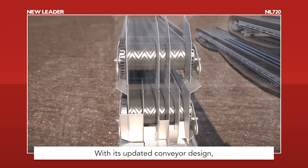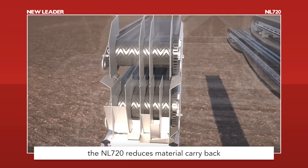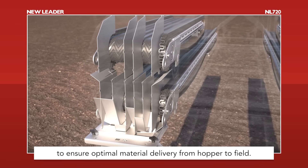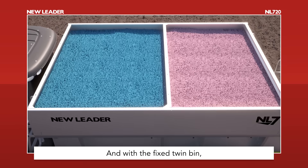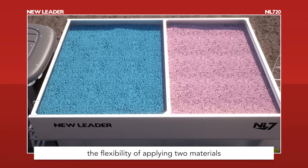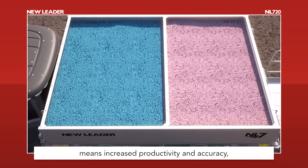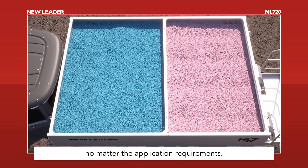With its updated conveyor design, the NL720 reduces material carryback to ensure optimal material delivery from hopper to field. And with the fixed twin bin, the flexibility of applying two materials means increased productivity and accuracy no matter the application requirements.